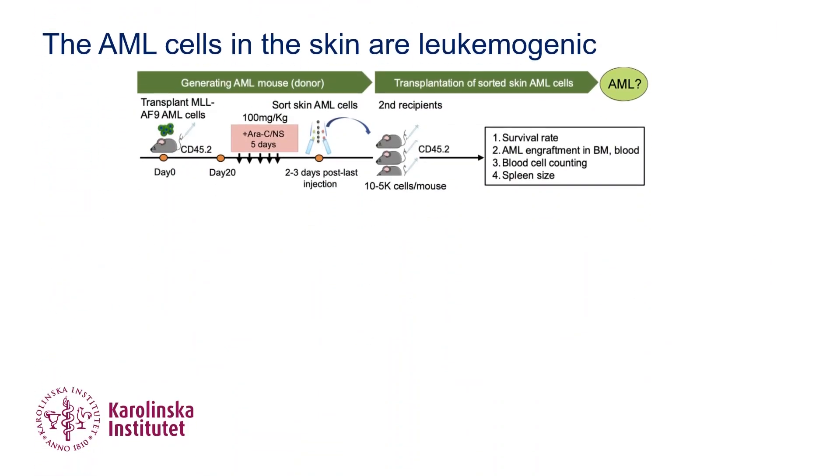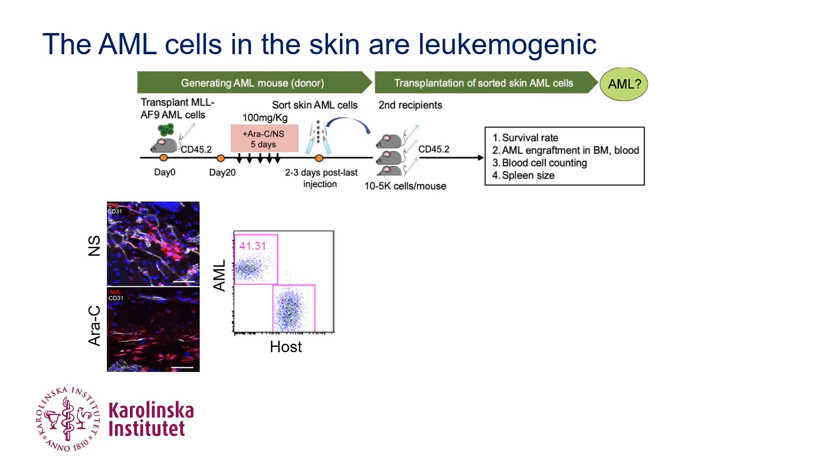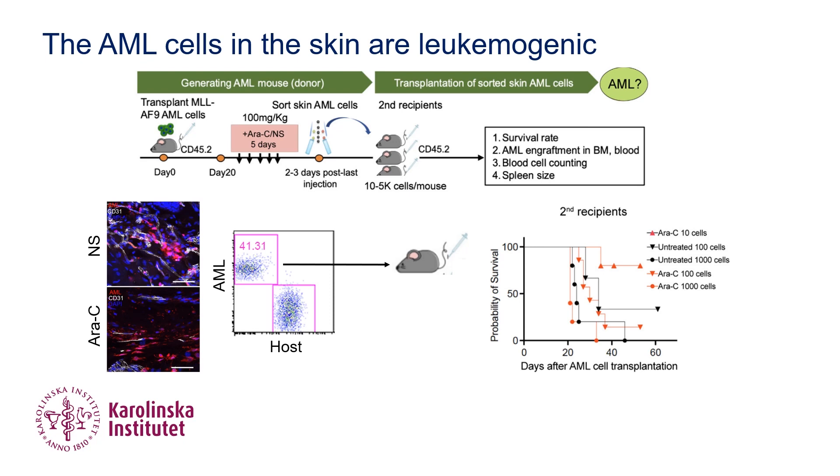To test if these cells are leukemiogenic, we sorted the cells from primary recipient mouse skin and transplanted them into secondary recipient mice at limited cell doses. These cells could regenerate AML at a very low dose of 10 cells per mouse, suggesting that these cells were highly enriched with AML-initiating stem cells.